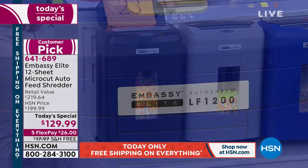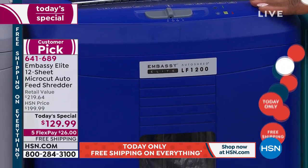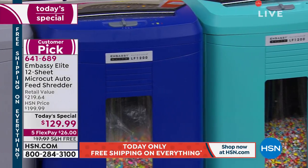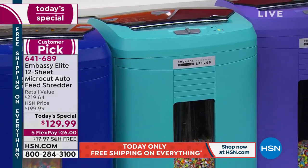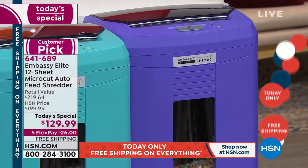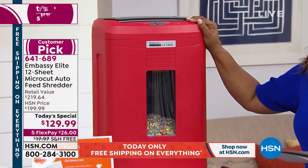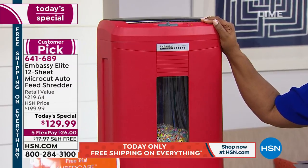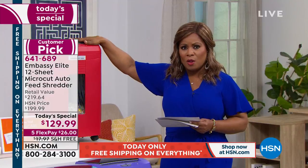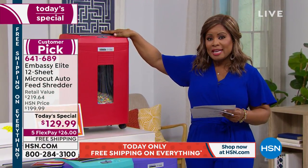Next to the gray, we have the blue, which has almost a cobalt blue undertone — it's a great look. By the way, all of the shredders weigh over 20 pounds. If you're looking for something fun and Pinterest-ready, you might be interested in the aqua color. Here's your purple, and then here is that pop of red. The retail value is $215. Our Today's Special Price is $129.99 — that's almost double the retail value. And we're including six lubricant sheets for you.